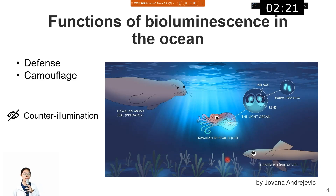The second function is camouflage. Take the Hawaiian bobtail squid for example. It uses light on its surface so that the predator like the lizardfish below it cannot see the outline of the bobtail squid. This kind of camouflage we call counter illumination.